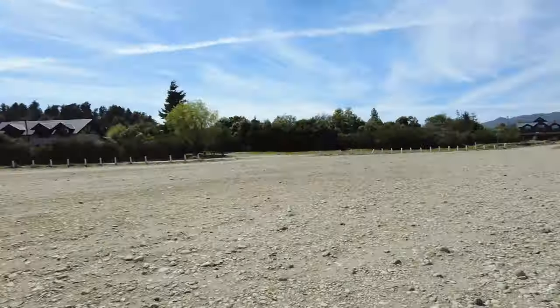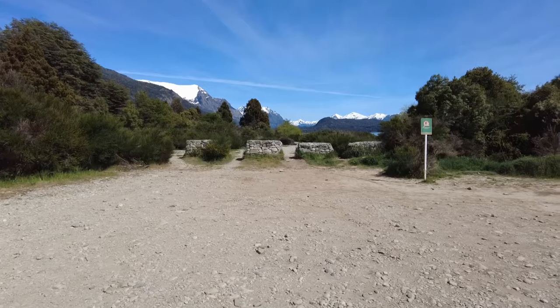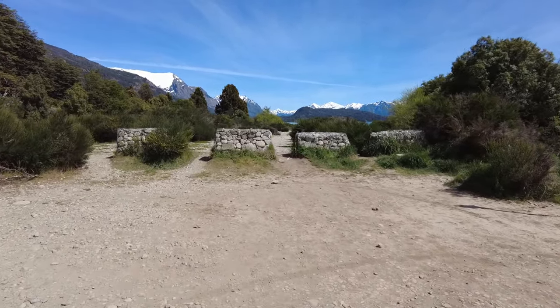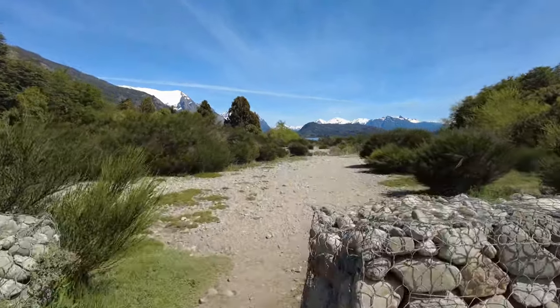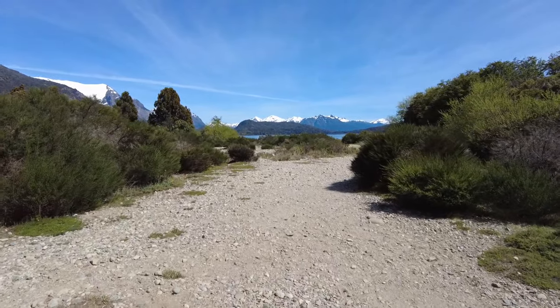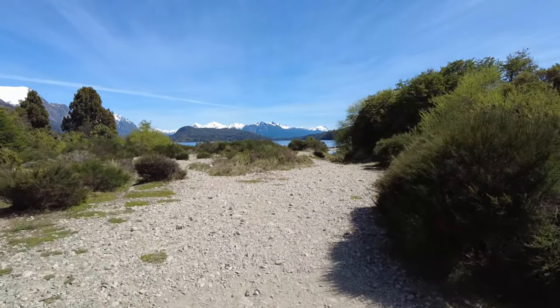We've reached Playa del Viento — or Viento? — we've reached the beach and this little parking area, which is very convenient. There's our car over there. The road getting in here was a little rough — it's unpaved. I'm very glad we didn't end up with a little compact car, because even though it's not four-wheel drive, it's got much higher ground clearance. Going around bumpy, rocky dirt roads, it's actually quite nice.